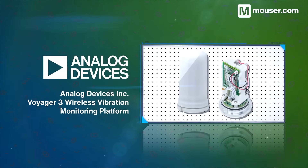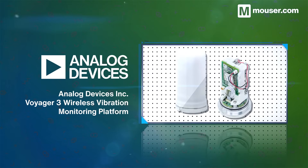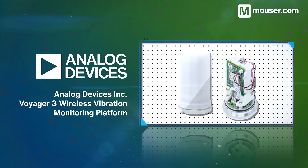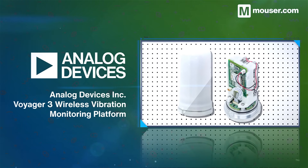The Analog Devices Voyager 3 Wireless Vibration Monitoring Platform gives you the data required to predict and avoid expensive equipment failures. It features a high-accuracy MEMS accelerometer in an easy-to-deploy evaluation format.